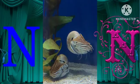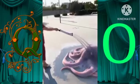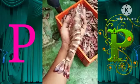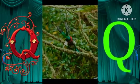N for nautilus. O for octopus. P for prawn. Q for quetzal.